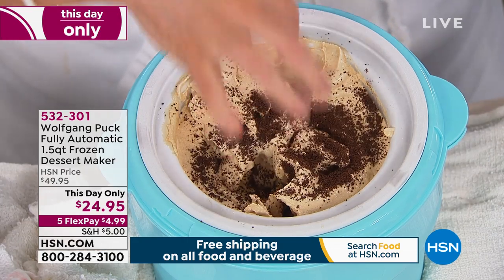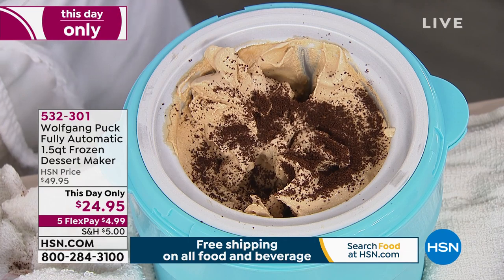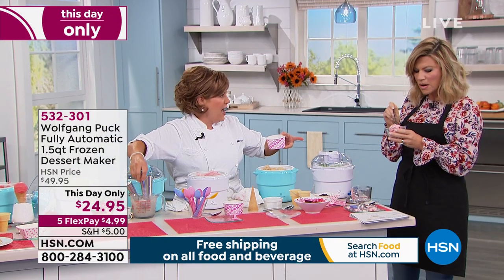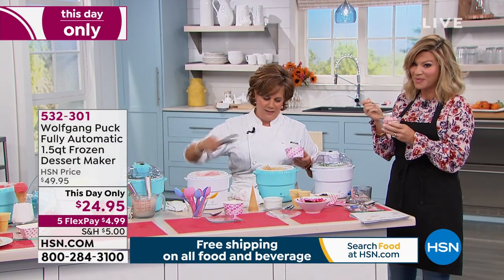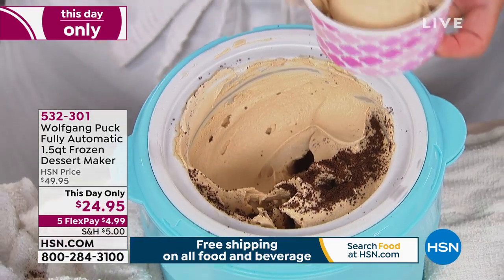This is coffee ice cream — he adds coffee grounds to the top. The crunch is amazing. Amy, you're a coffee girl, right? This is amazing. You're going to have so much fun making ice cream. It's 50% off.